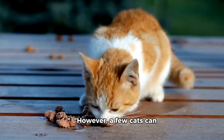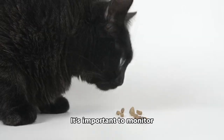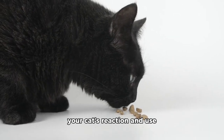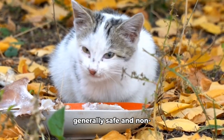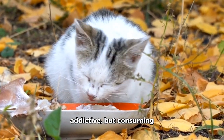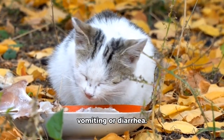However, a few cats can become overstimulated and even aggressive if they have too much catnip. It's important to monitor your cat's reaction and use catnip in moderation. Eating catnip is generally safe and non-addictive, but consuming too much can cause mild digestive upset, such as vomiting or diarrhea.